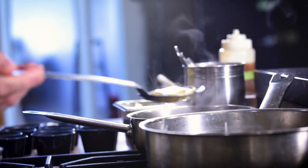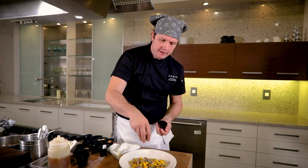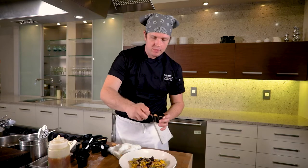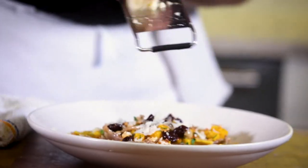By this time our ravioli should be almost ready — we want them to be al dente. We'll add them to the pot with the duck and the vegetables and we'll be ready to plate. For this dish we garnish with a little more parsley, chopped chestnuts, sweet and sour cherries. I have some amaretti cookies here we like to pulverize over the top, and finally a little bit of shaved grana padano cheese.